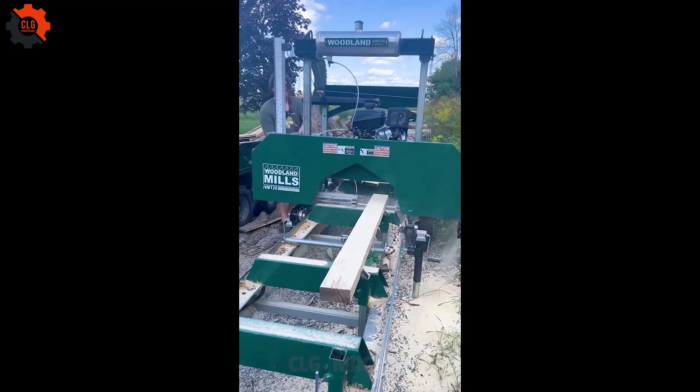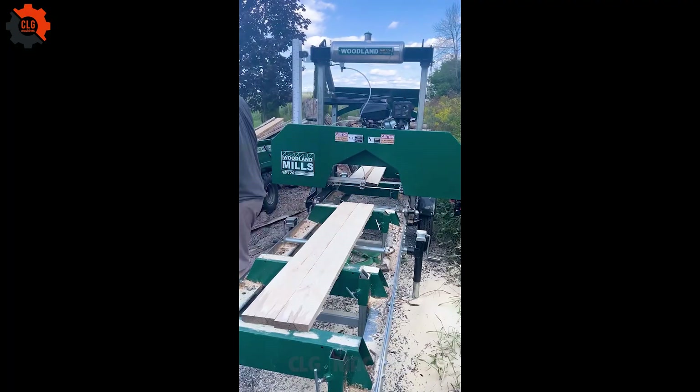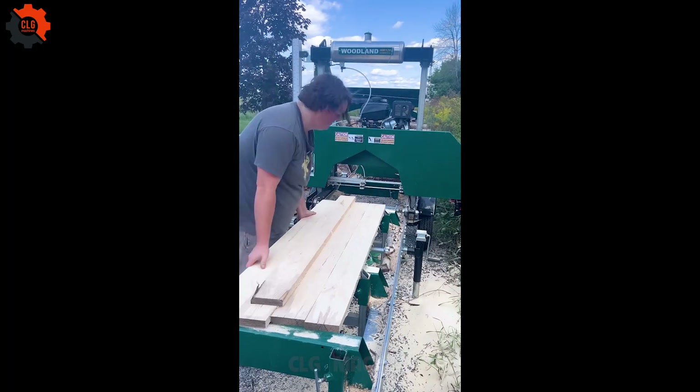This machine cuts tree trunks into wooden slabs with such ease and simplicity, it's like slicing through pieces of bread.